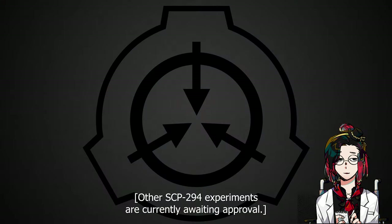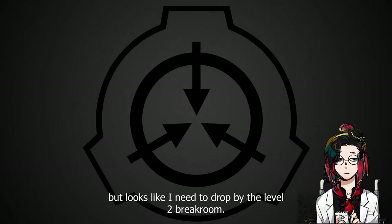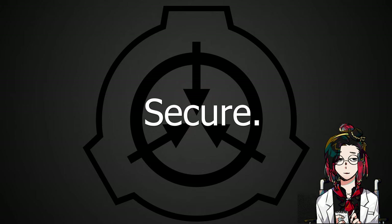Other SCP-294 experiments are currently awaiting approval. Well, recruits, I hope you enjoyed that lecture, but looks like I need to drop by the level two break room. As always: secure, contain, protect.